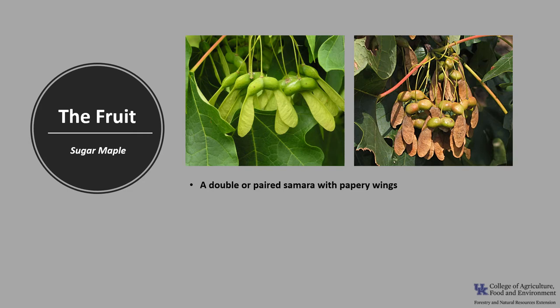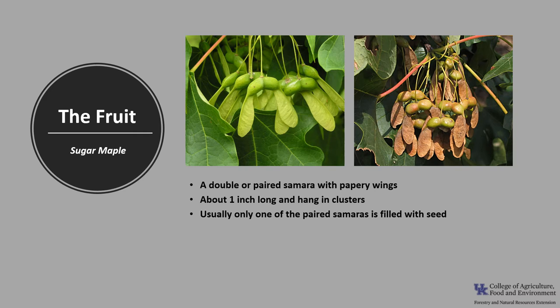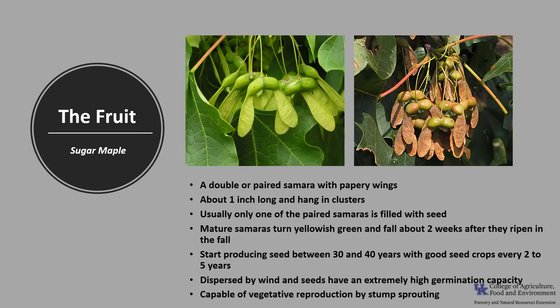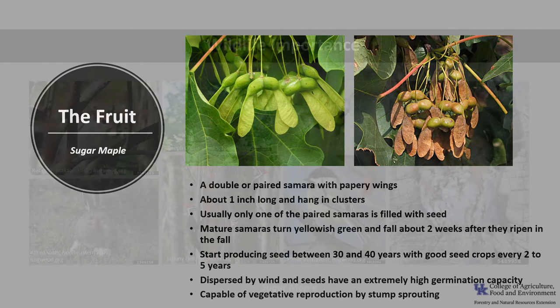The fruit is a double or paired samara with papery wings. The paired samara resembles a horseshoe shape and is about one inch long, hanging in clusters. Usually only one of the paired samaras is filled with a seed, but occasionally both will have a seed or be empty. When mature, the samaras turn yellowish green and fall about two weeks after they ripen in autumn. Trees start producing seed between 30 and 40 years, with good seed crops every 2 to 5 years. Seeds are dispersed by wind and have an extremely high germination capacity of up to 95%. Sugar maple is also capable of vegetative reproduction by stump sprouting, especially in the northern part of its range.